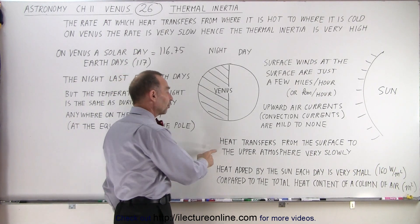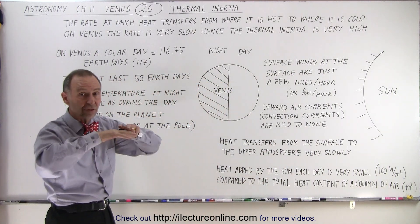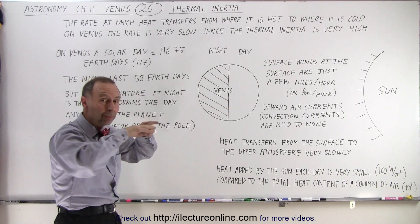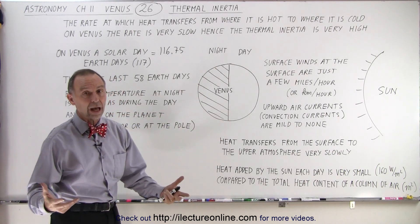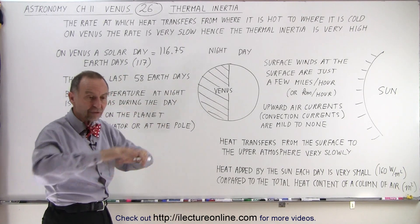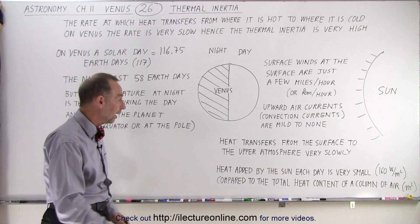The heat transfer from the surface to the upper atmosphere is very slow through radiation, because of the enormous thermal effect of the atmosphere. We have that blanket of carbon dioxide and some water vapor that does not allow certain wavelengths to get back up to space and keeps the heat in — heat that is transferred throughout the atmosphere through kinetic energy and just doesn't seem to be going anywhere.